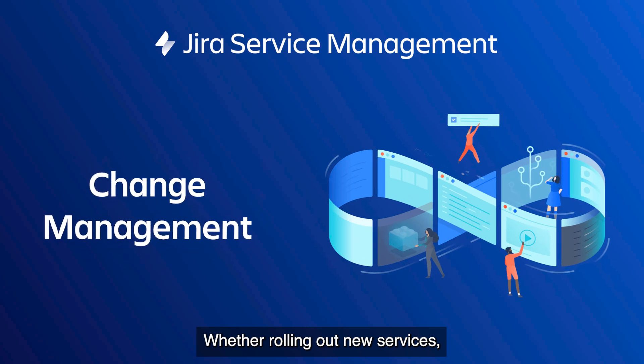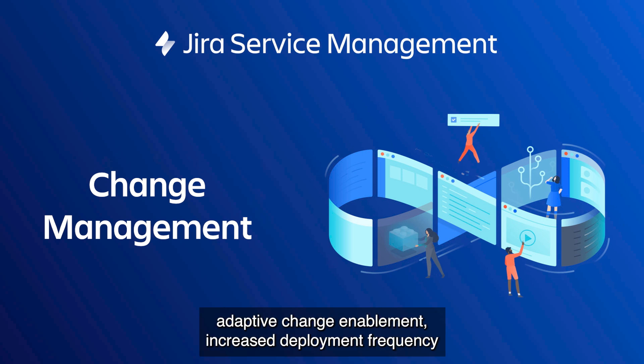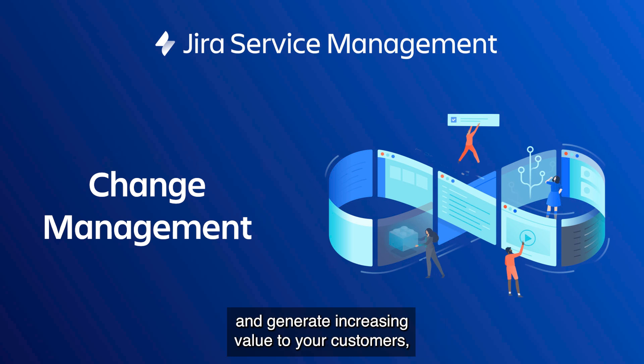Whether rolling out new services, managing existing ones, or resolving bugs in the code, Jira Service Management helps teams practice adaptive change enablement, increase deployment frequency, and generate increasing value to your customers.